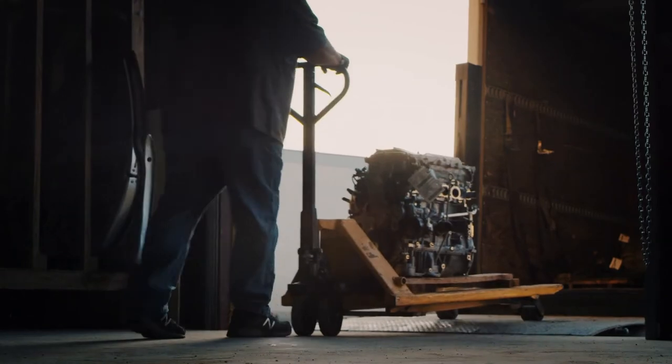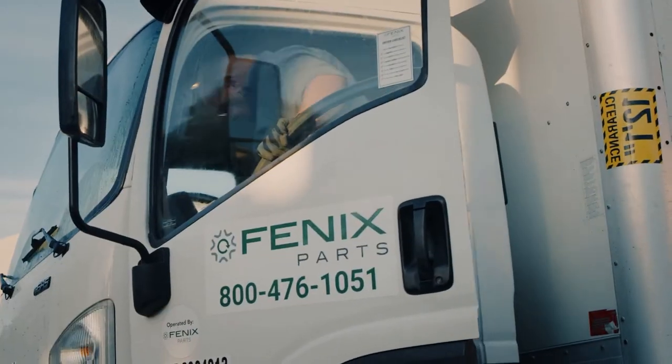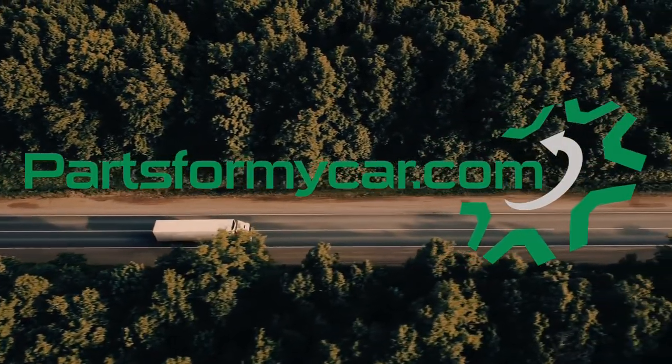Auto parts, large or small, interior or exterior — we have what you need. When you need parts that you can depend on, you can find us at partsformycar.com.